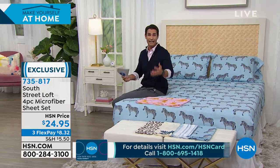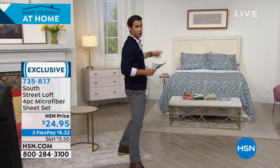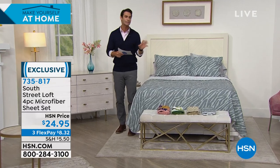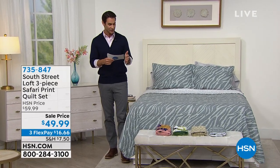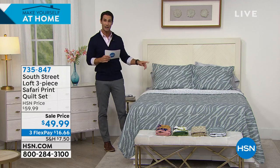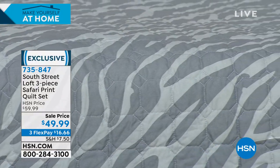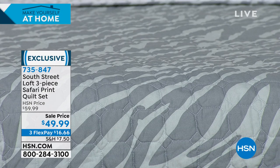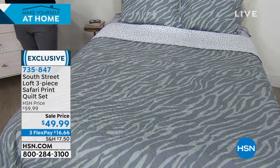Now let's talk about putting the full set together with South Street Loft. This is also exclusive to HSN — a great sale price today. This is the three-piece safari quilt set: you get the quilt and two shams. The quilt is reversible — a two-in-one. The beautiful quilting design keeps the fill in place so when you toss it in the wash and dryer it comes out wrinkle resistant with fill exactly where it belongs.